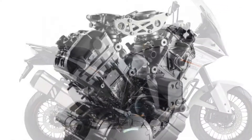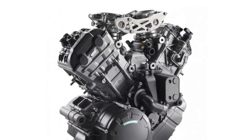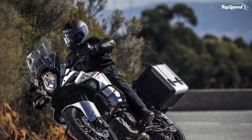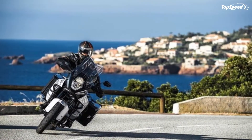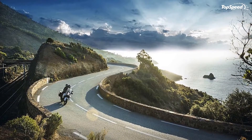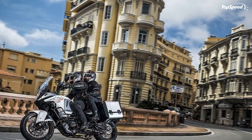The 2015 KTM 1290 Super Adventure. KTM has always managed to be on top of the pack when it comes to motorcycles, and the 1290 Super Adventure makes no exception. This potent travel enduro motorcycle has all it needs to deal effortlessly with anything you ask of it.